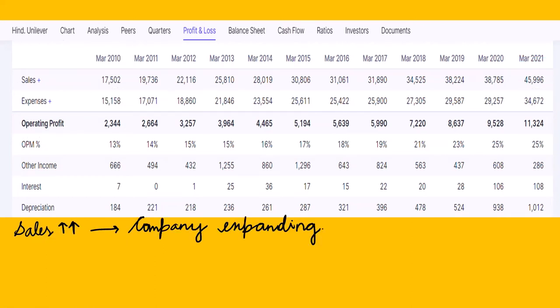The OPM percentage — Operating Profit Margin — is also increasing: from 13%, 14%, 15%, 17%, 18%, and now it has reached 25%. Operating profit margin is calculated as operating profit divided by net sales, multiplied by 100. In March 2010 the OPM was 13% of sales, whereas now it is 25% of sales — a positive sign of growing efficiency.